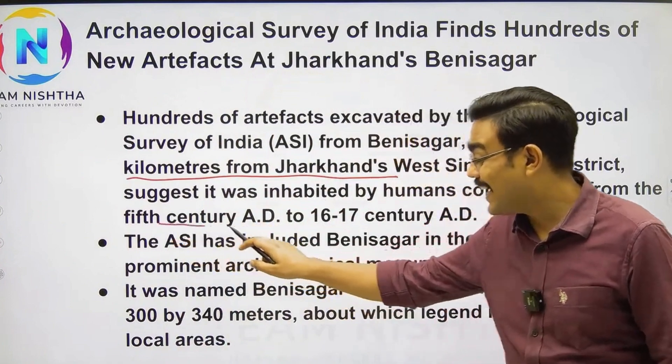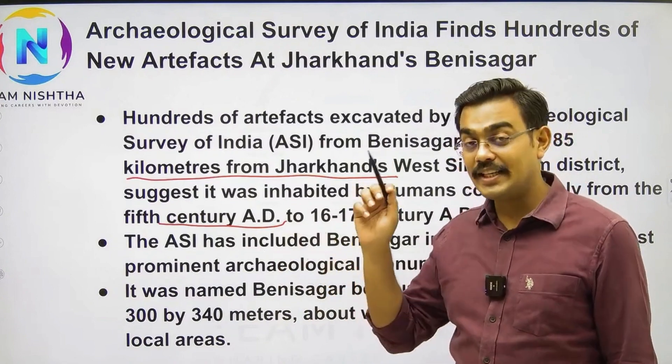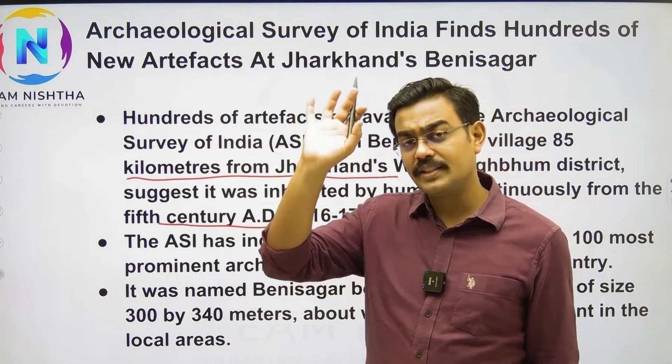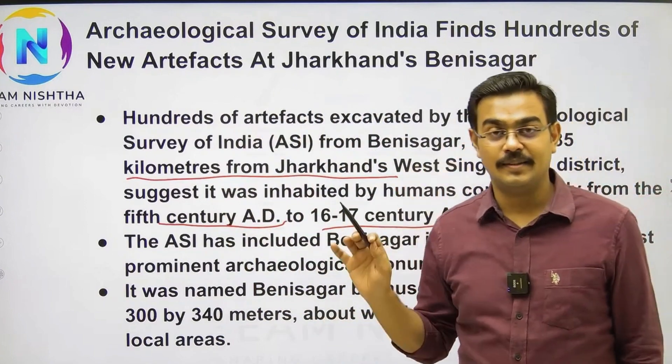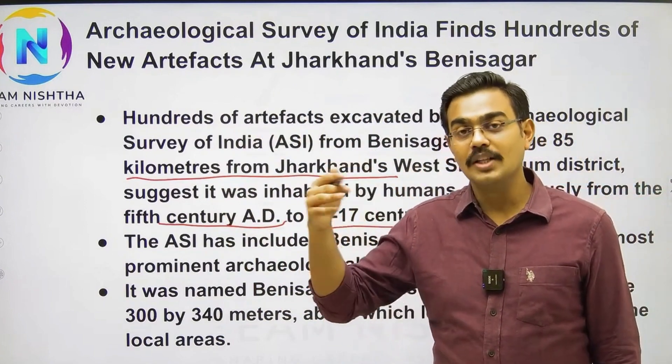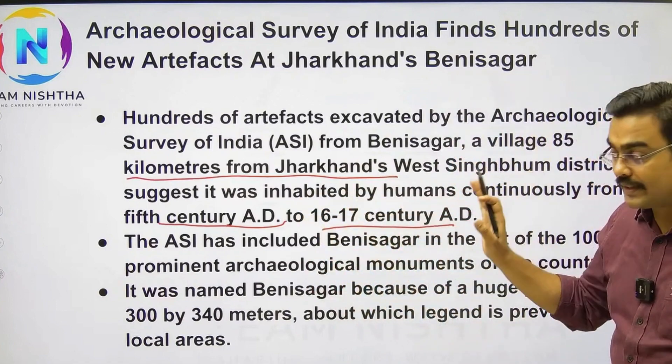From the 5th century Common Era — because we don't use the AD term — from the 5th century CE, there was a long time period covering the Guptas in the 5th–6th century right through to the Mughals in the 16th–17th century. People have been inhabiting this place throughout that time.